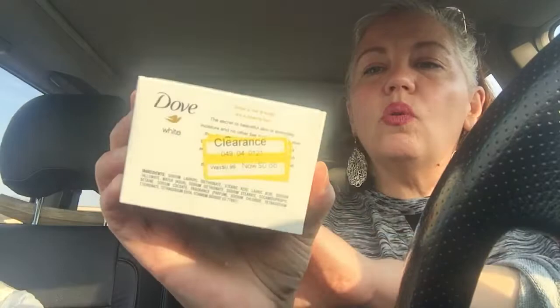I always look at Clearance Dollar Spot — all the good stuff. They had Dove little white bars. I love Dove, it smells good and it's real gentle. They were on clearance for 68 cents. I think I got three of them, and I'm going to put them in little bags for the homeless. I mean, that's a nice soap — so there's three of those.